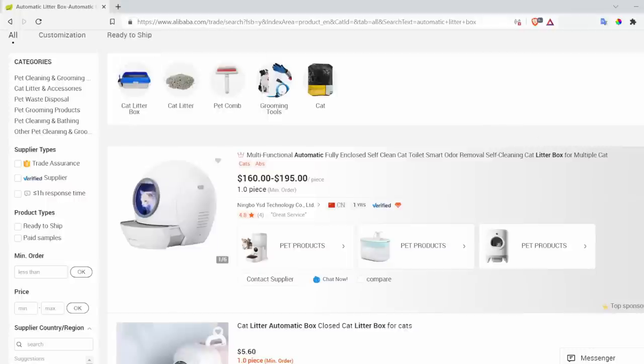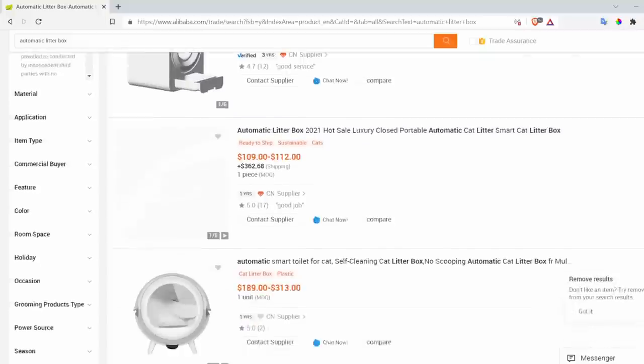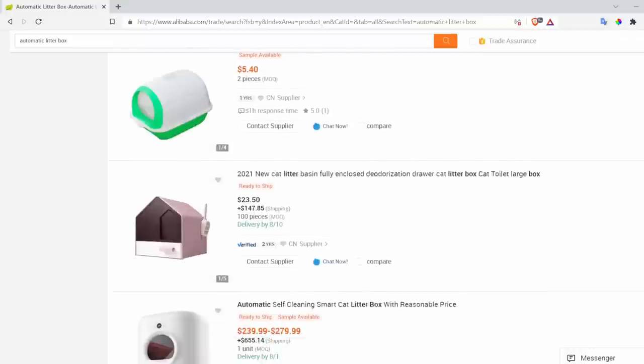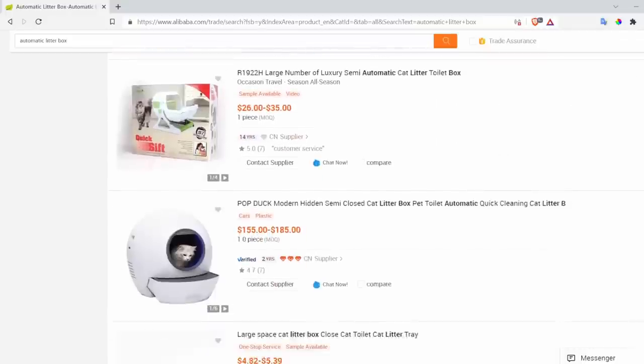There are other companies out there that are purchasing generic automatic litter boxes from China, putting their logo on it, and calling it their litter box. It really is not something that they have engineered or invented — it's a product that is probably being sold by multiple companies under multiple different brands. One of the ways you can determine if a company is doing this is just by searching for automatic litter boxes on Alibaba. You'll see there are a bunch of these products, and you could even purchase a lot of 500 units, get your logo on it, and start an automatic litter box company. That's a good sign that the company is not going to be able to innovate on this product, and being very detached from the manufacturing process is not a good thing.